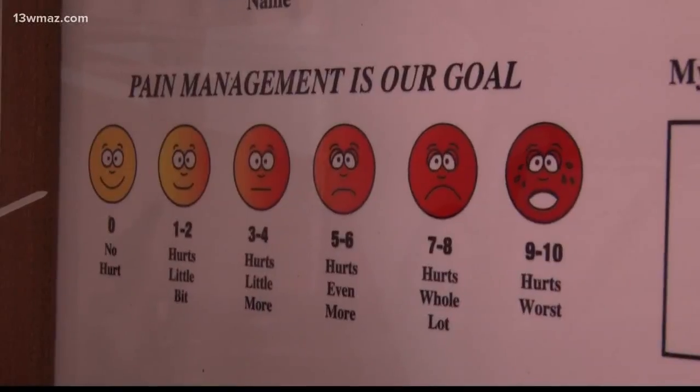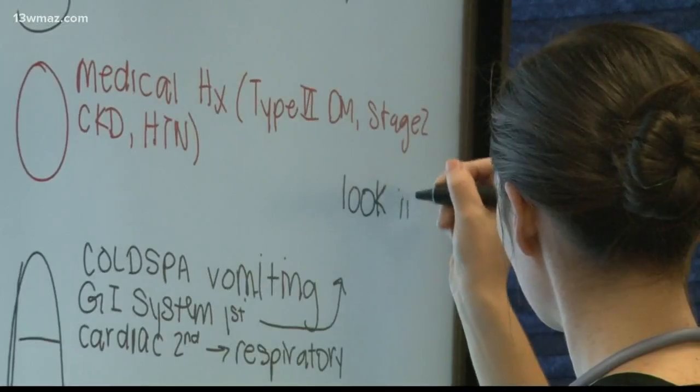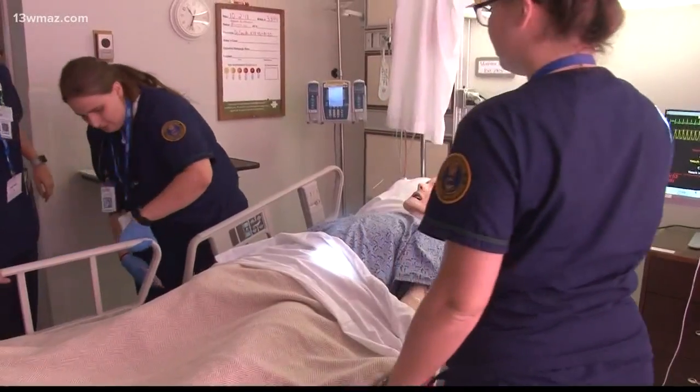A new program at Georgia College aims to get future nurses out of the classroom and into the hospital room, at least to practice. "It's great because you're actually able to apply your skills without the potential of killing someone."